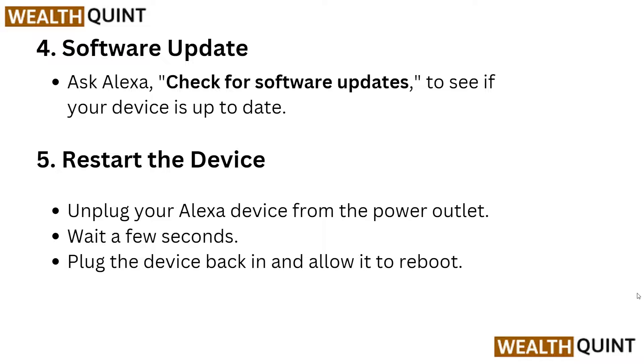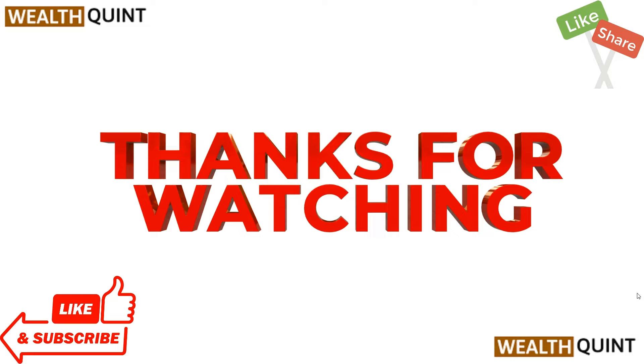Step four is a software update. Ask Alexa to check for a software update to see if your device is up to date. Then restart the device — unplug your Alexa device from the power outlet, wait a few seconds, plug the device back in, and allow it to reboot.